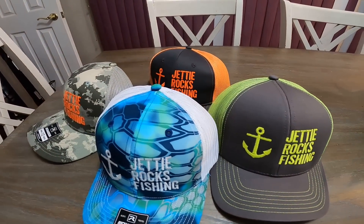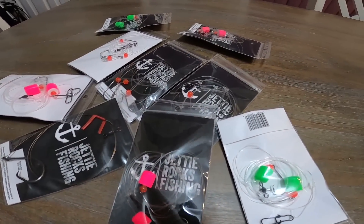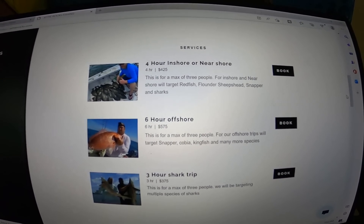Jetty Rockers, go ahead and check out jettyrocks.com — we have some cool hats over there, some tackle available, and more coming soon. If you want to book a charter with me, all my information is on that website. I am now running charters, so go check it out. You could be in your very own Jetty Rocks Fishing video. Hope to see you guys out on the water soon. Let's get back to the video.